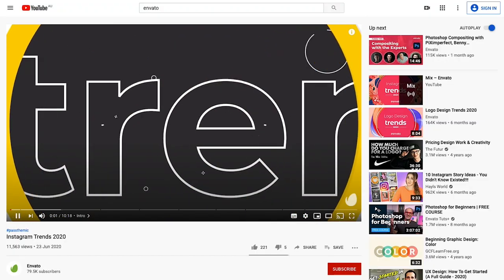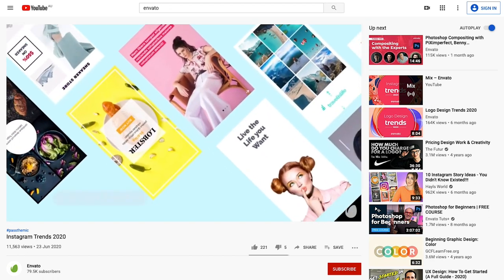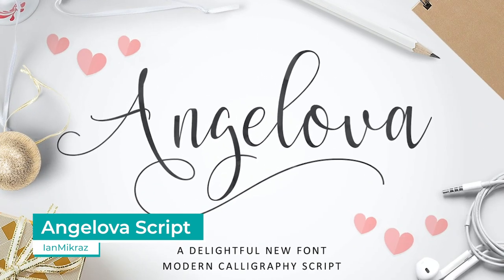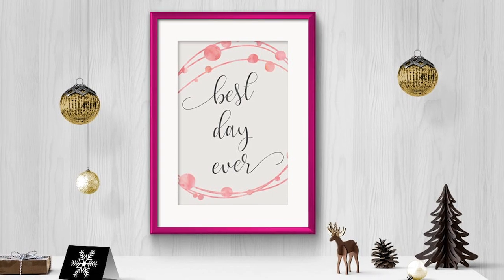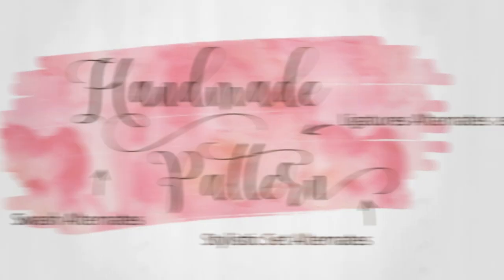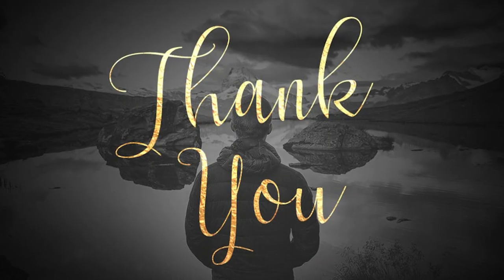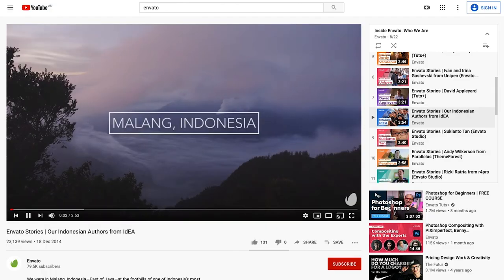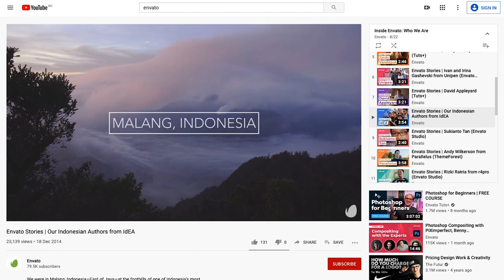Jeg Theme is also featured in our Instagram Trends piece — find that link in the description below too. On Envato Elements, the frontrunner is the Angelova script font by Ian Micraz. This modern calligraphy typeface collection features 254 glyphs and 71 alternate characters with OpenType features. You can find out more about our Indonesian authors in our YouTube video on the Envato Idea Group, linked below.